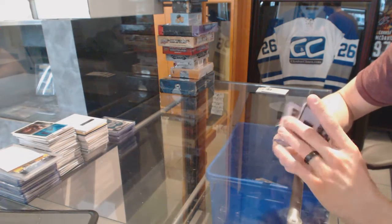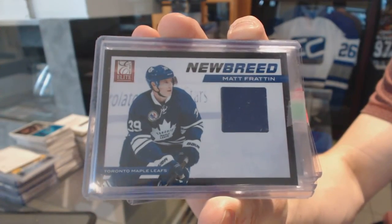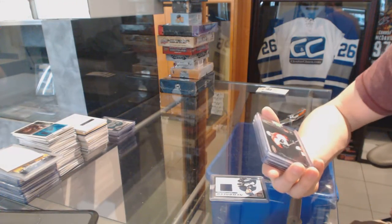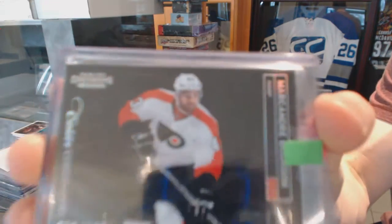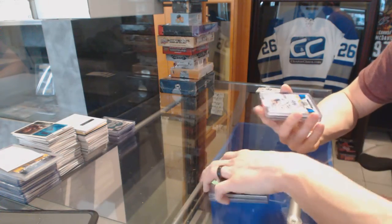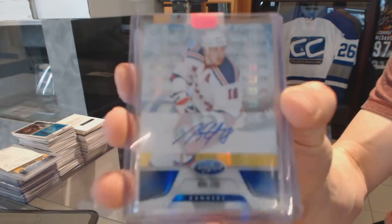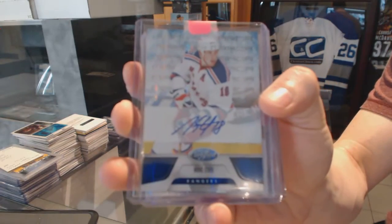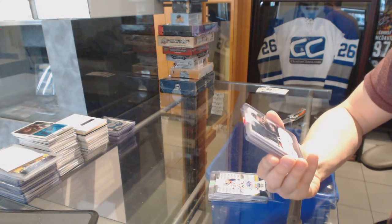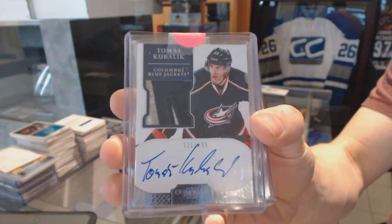We've got an 11-12 Elite New Breed Jersey for the Toronto Maple Leafs — Matt Frattin. We've got an 11-12 Contenders Rookie Black Parallel, number to 100 for the Philadelphia Flyers — Marc-Andre Bourdon. 11-12 Certified Mirror Blue Autograph, number to 99 for the New York Rangers — Marc Staal. 11-12 Dominion Rookie Patch Auto, number to 99 for the Columbus Blue Jackets — Tomasz Kubalik.